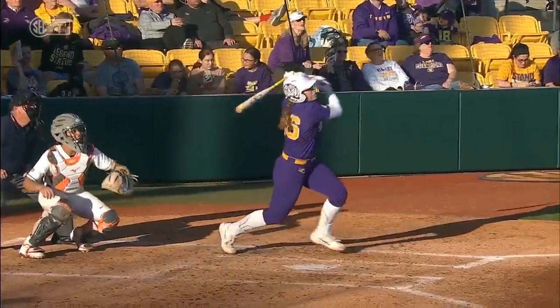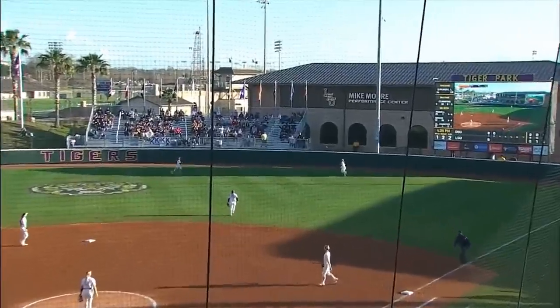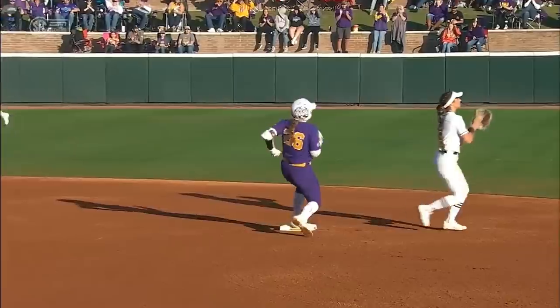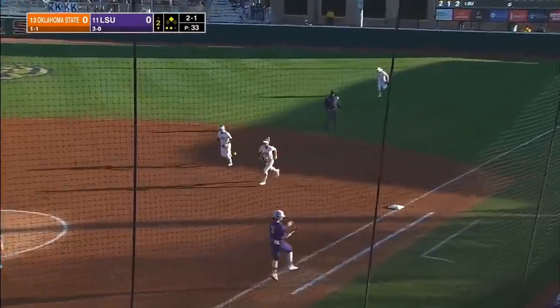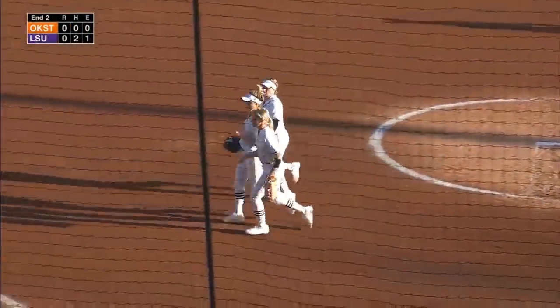Ball seems to be traveling much better today to the right side of the field. Watch Busby — she makes up a lot of ground right here, reaches and had it for the moment. That's looped to the right side, it comes down in the glove of the first baseman Allison Febre. Three outs.